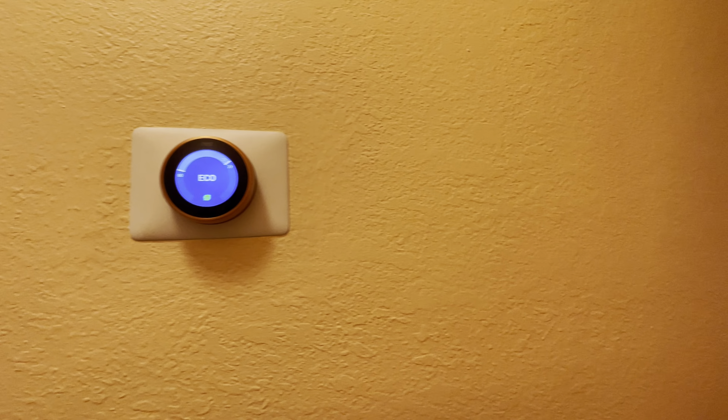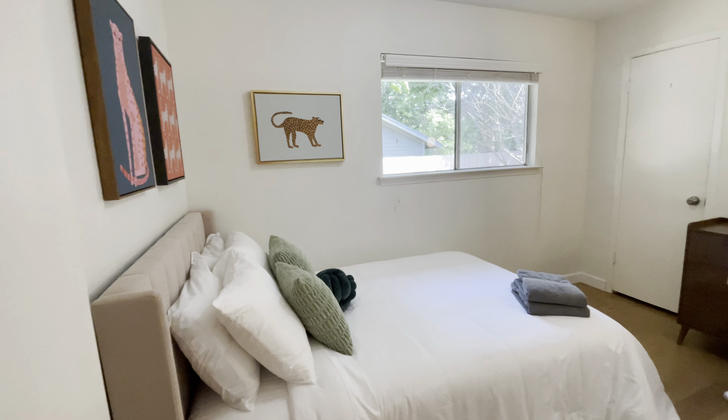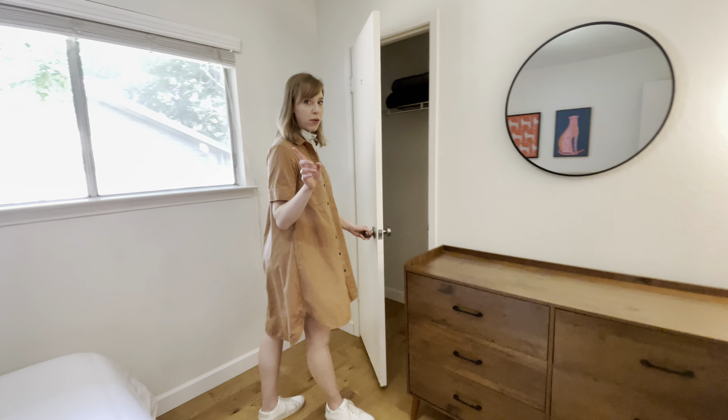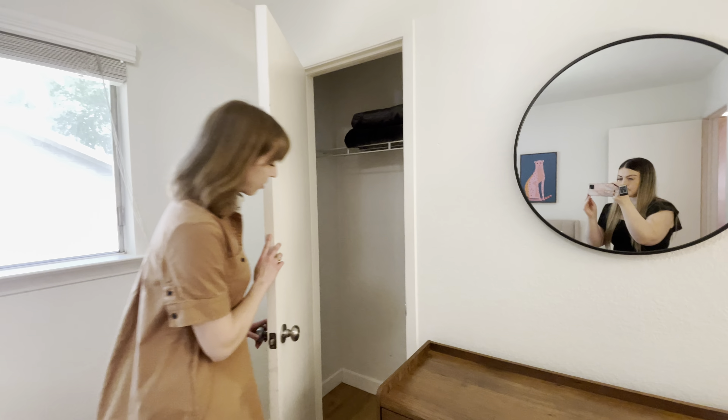You have a Nest thermostat to adjust for your temperature comfort. In the second bedroom, you'll find a really spacious dresser as well as a full-size, super comfortable bed. And in all of the bedrooms, you'll find additional blankets and velvet hangers, should you prefer that.